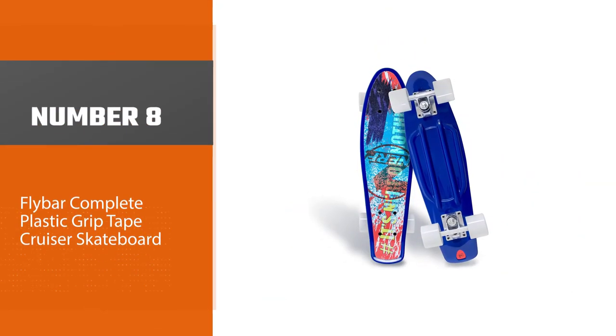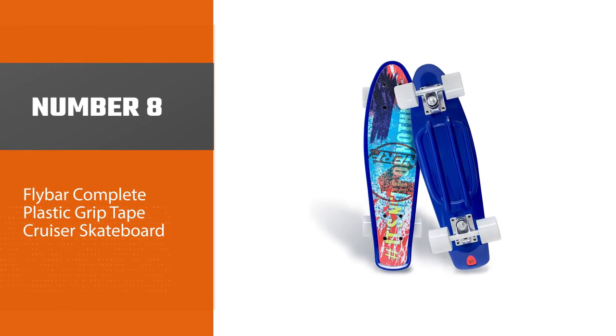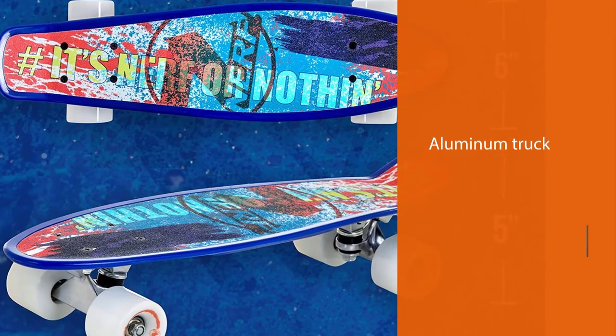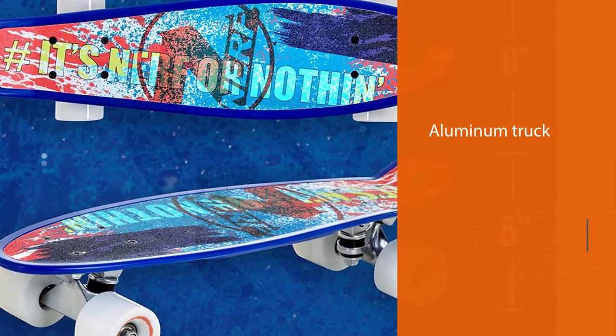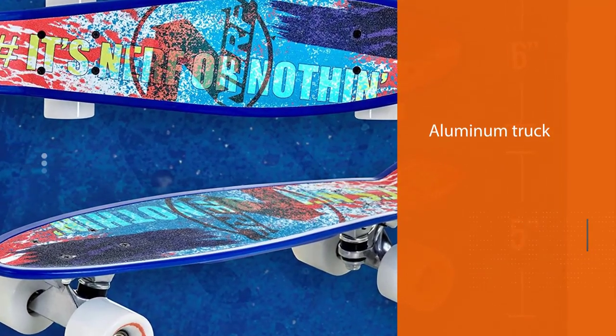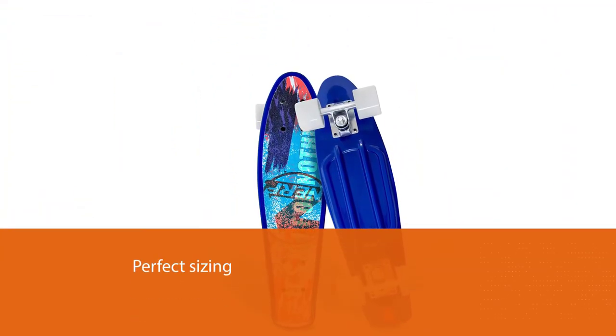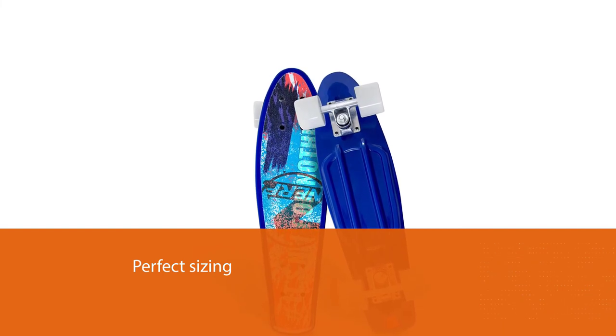Number 8: the Flybar Complete Plastic Grip Tape Cruiser Skateboard. The Flybar Skateboard's brilliant crafting qualifies it to be among the best skateboards for cruising. The truck holds the wheels and the deck, and accordingly it has to be sturdy. The truck of this skateboard is made of aluminum.